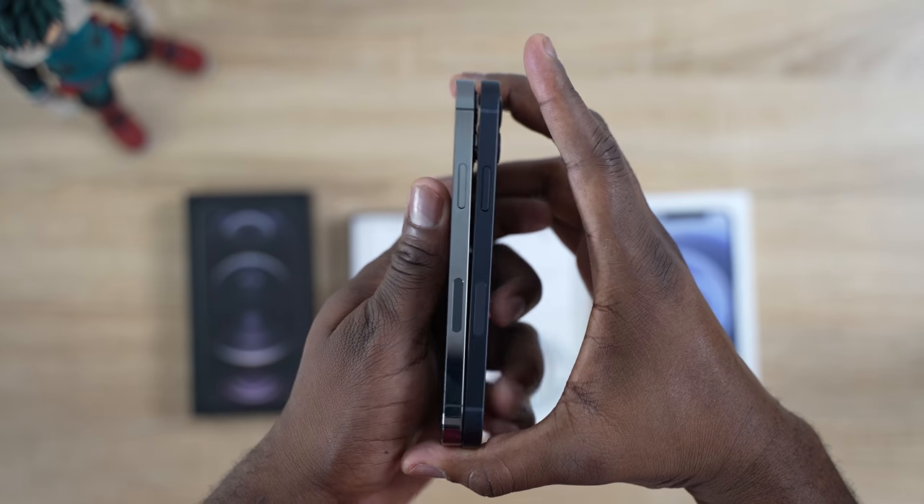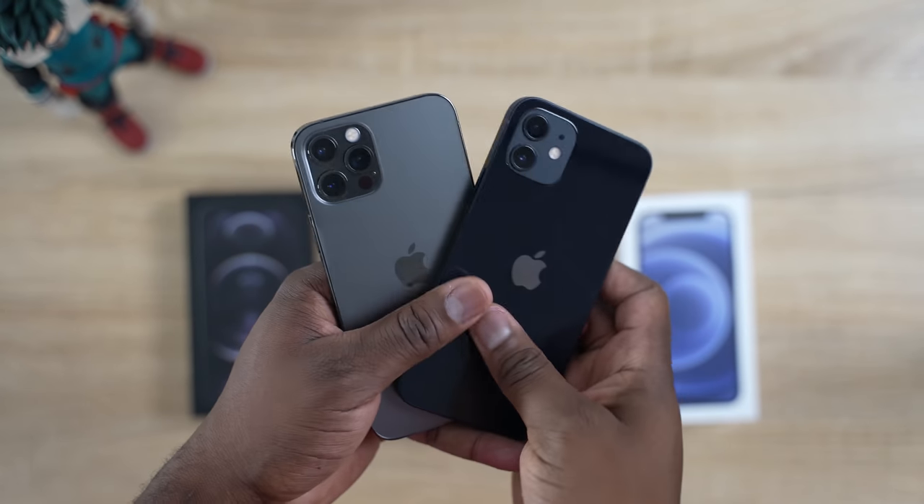Let's focus on what we care about for this video. Both devices come in at 6.1 inches — they're about the same size and feel the same in terms of weight, so when you hold them in your hands they kind of feel similar. They come in various colors; sadly I didn't get the blue, but that's a pretty nice color scheme.